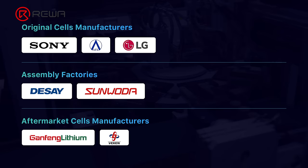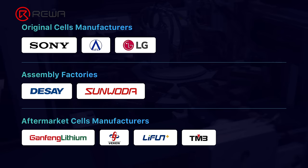Gongfeng, Vecan, Li Fan, and Tianmau are currently the main aftermarket cell manufacturers. With regards to quality, premium aftermarket cells are as good as the original ones.